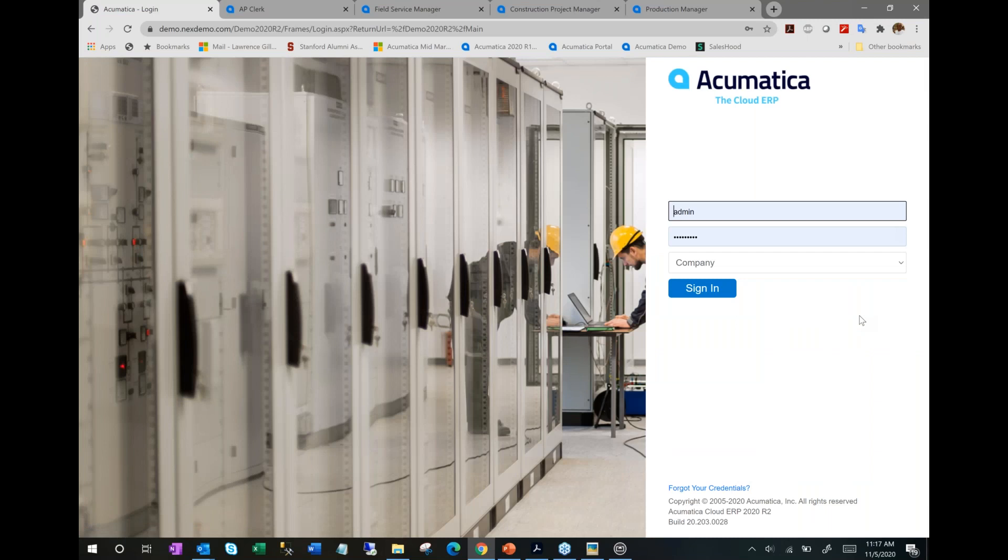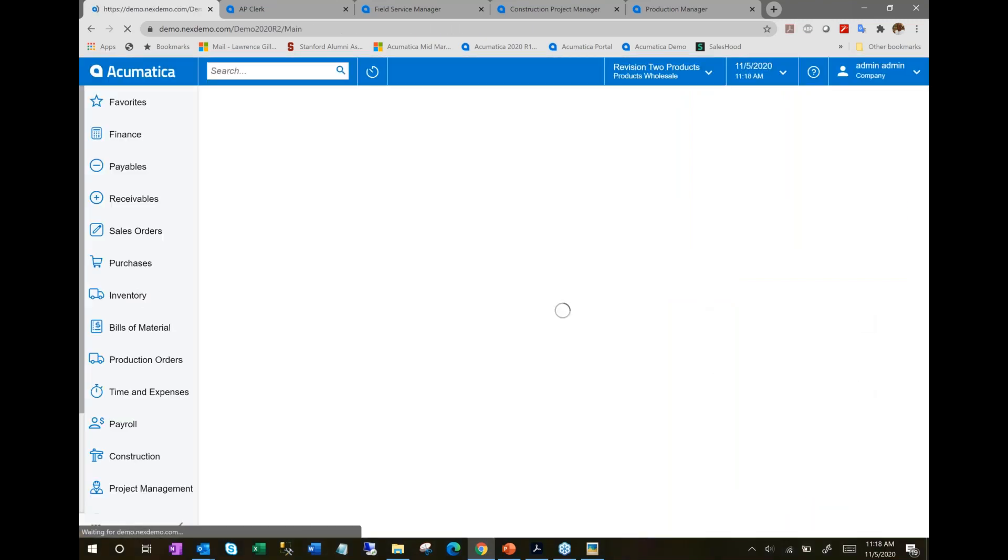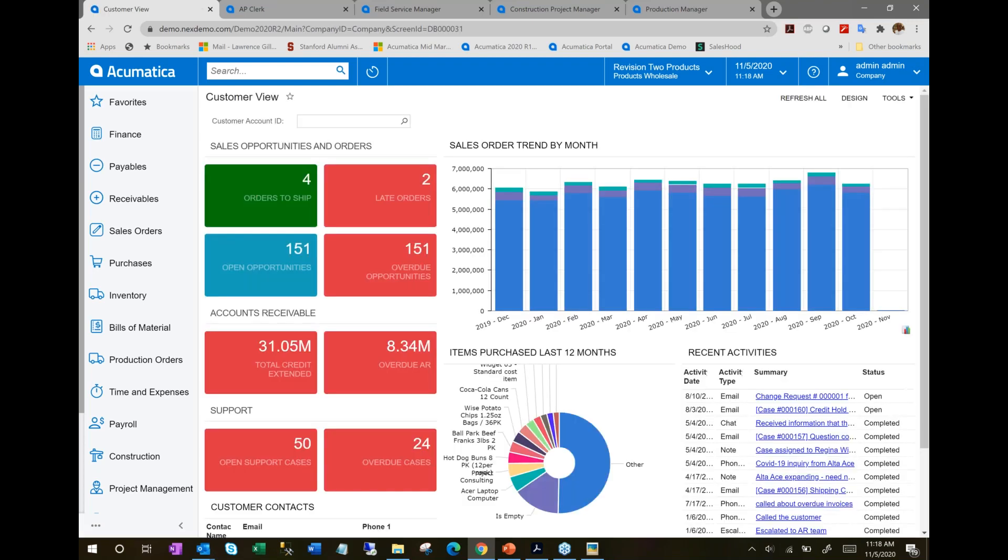Acumatica is a full cloud-based ERP. All you need to access it is a data connection and a device — cellular, Wi-Fi, or a LAN in your office. From a device perspective, you could be running Acumatica on a tablet, mobile phone, or laptop. Today I'm running it on a Windows laptop, but it also runs on a Mac. I'll log in as the administrative user.